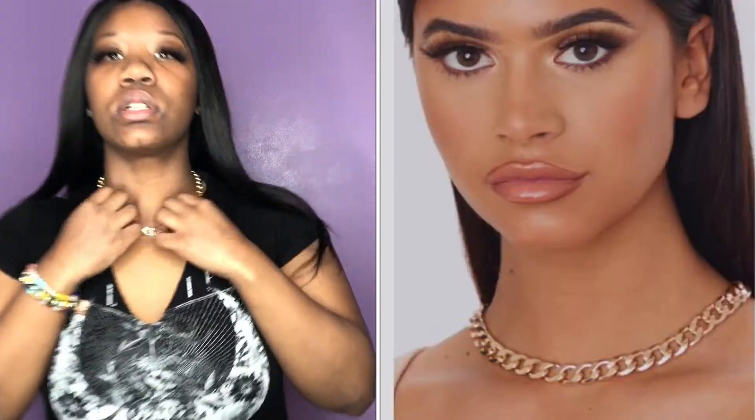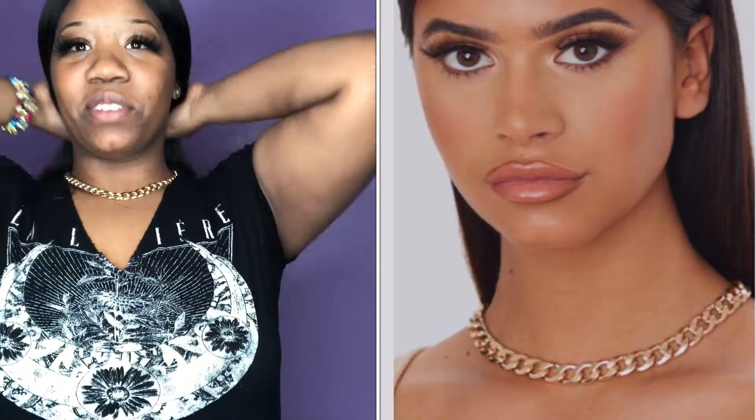First, y'all know I always start off with my accessories and jewelry. So I got this necklace — I'm gonna show y'all fresh out the bag. It's a little chain necklace, like a little choker necklace. Let me just try it on so y'all can really see what it looks like. It's super duper cute! Also y'all, it's raining and thundering outside.